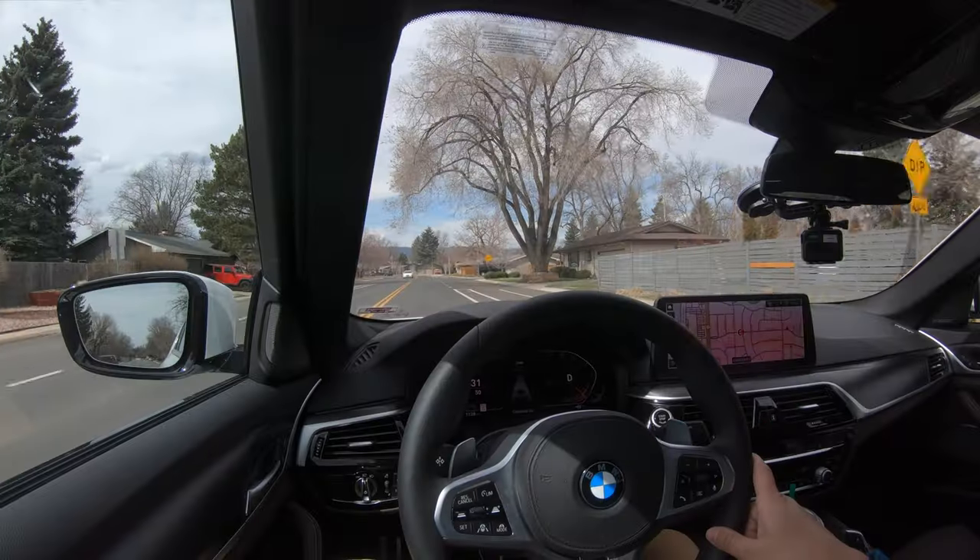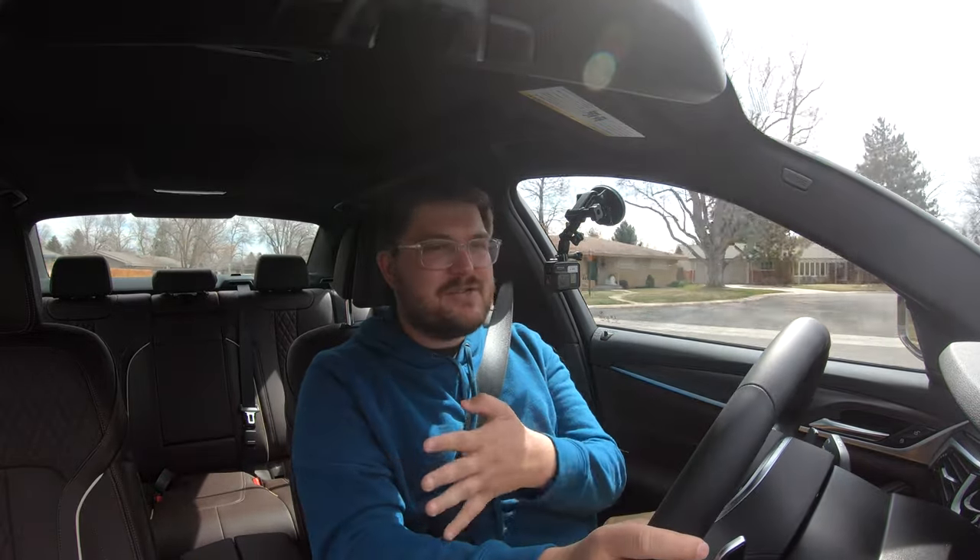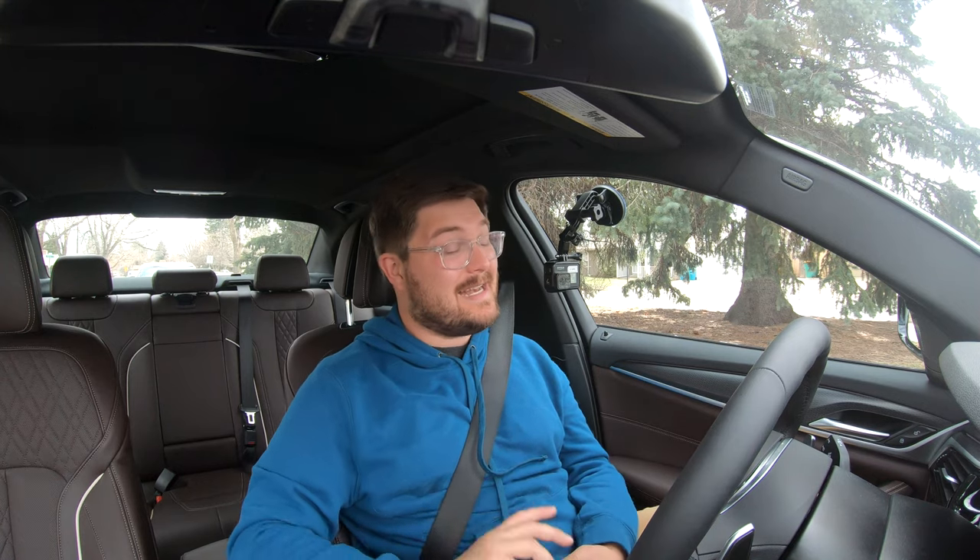Another neat feature about new BMWs is their user profile system. When you get into a BMW for the first time, you set everything up and save it to a profile through the cloud via your phone. Then you get into any other BMW, log in, and everything is the same — it remembers your seating position, sound settings, everything. The trick is to find the highest-spec BMW at your dealership, spec it all the way with heads-up display and driver assistance, and then you can get in any lower trim and it will retain those settings.